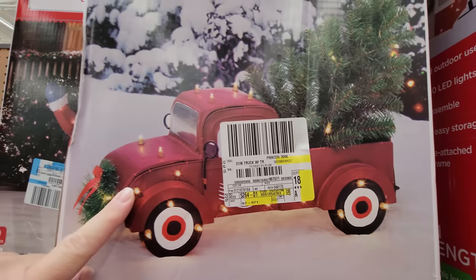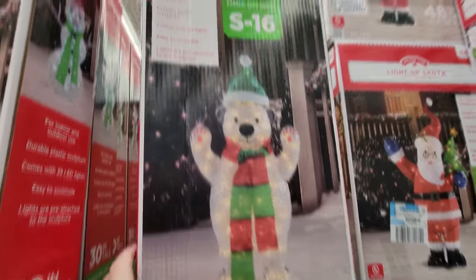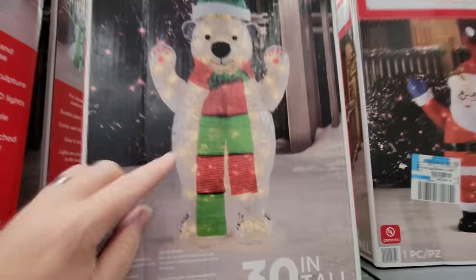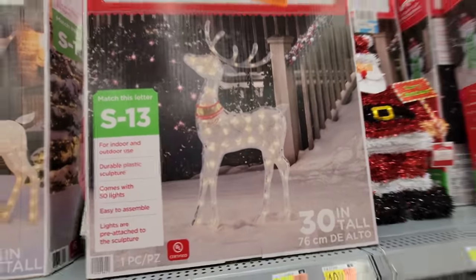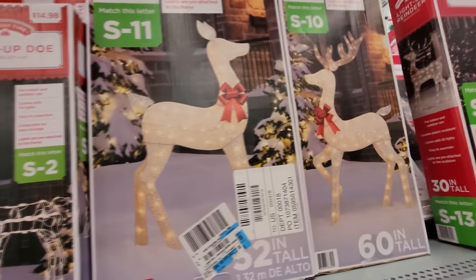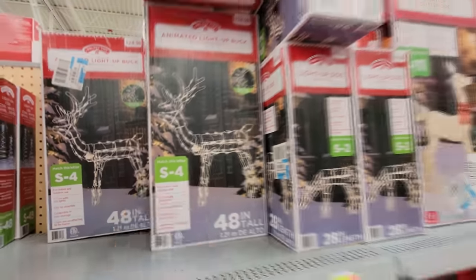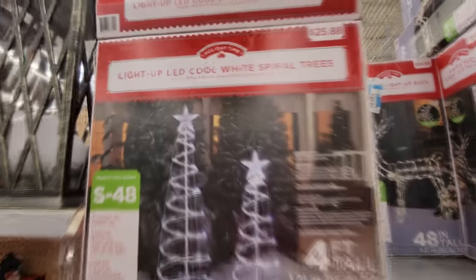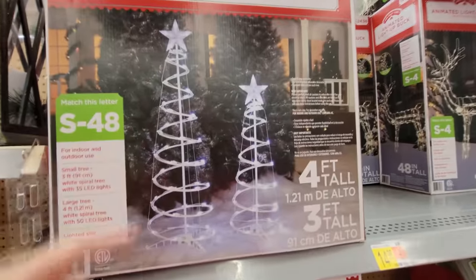Here's our awesome red truck with the Christmas tree in the back. We got a Santa holding a Christmas tree, a polar bear, and a reindeer — I bet they're just plastic but they look like glass. Here's a couple other reindeers — hello, reindeer friends. And we got the wire reindeers, of course. And here's these spiral trees — I think they basically just collapse and are really easy to set up.